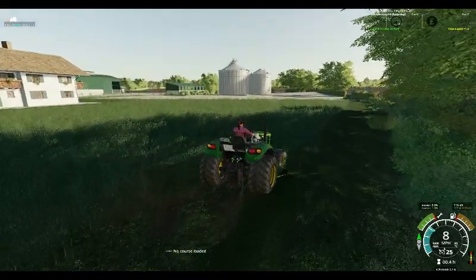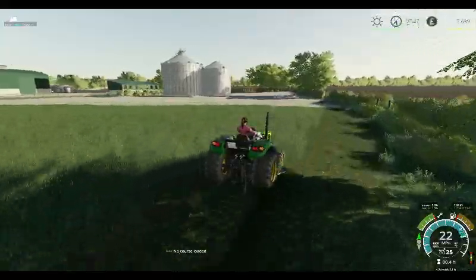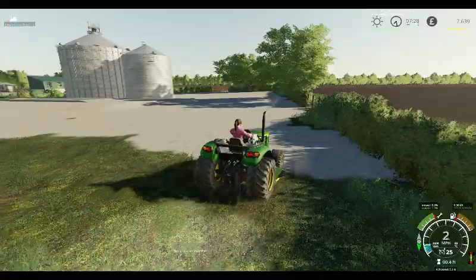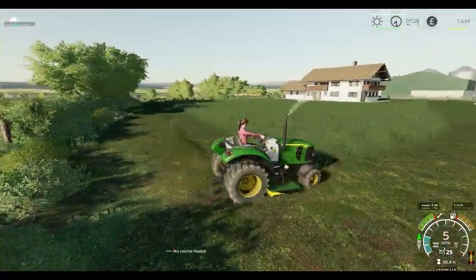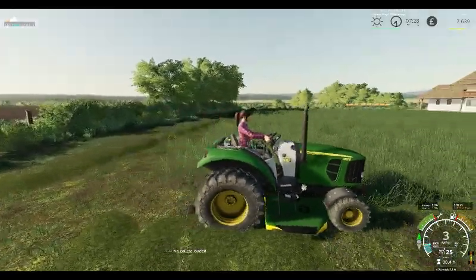Hello and welcome back to Nuston Farm. This morning we are mowing our lawn. We need to get that mowed. We've got ourselves this new mower tractor, the John Deere 2032.